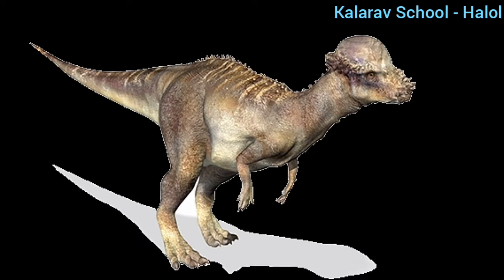It has a thick skull of about 25 centimeters. They had small bony knobs and spikes which covered their snout. They had no kneecaps.